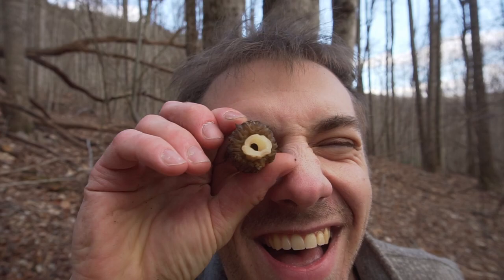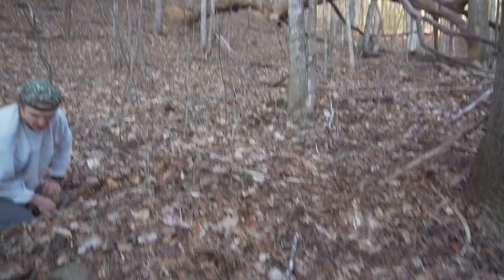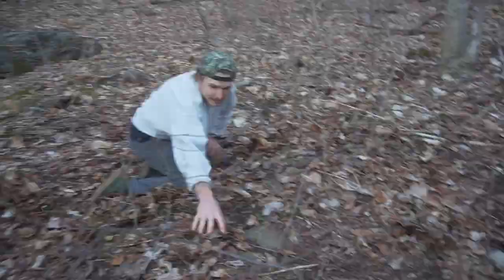We just found our first morel of the season — you can see all the way through it. Me and my friend Andy are going foraging for morels today. We found three last week and hopefully we'll find some more today.